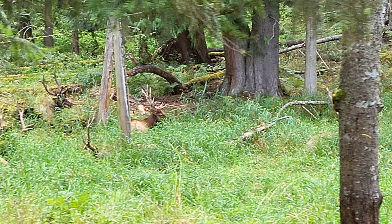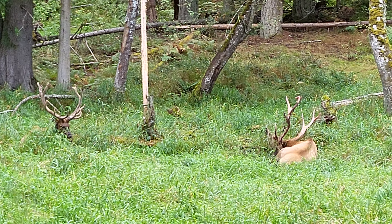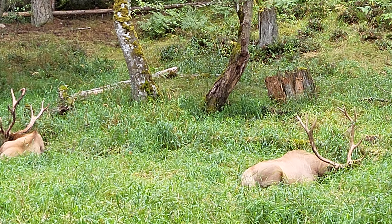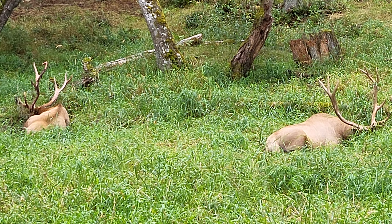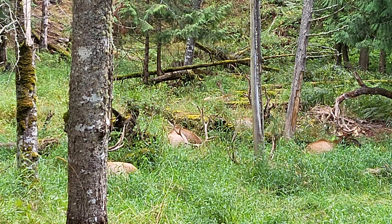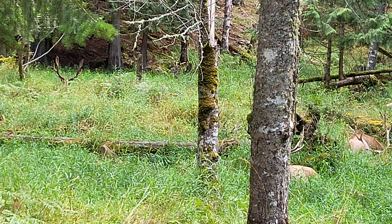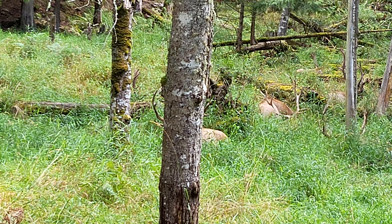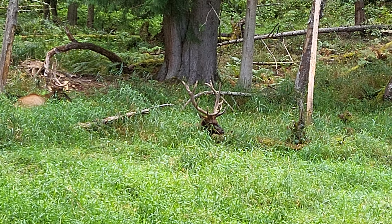Look at that one right there — that's caught on a bit of a tree or something. Look at them, the color is so nice. It's really honestly cool. It's really gory and kind of spooky looking when they shed that velvet off, because it does bleed. This one is just stunning — it's so beautiful.